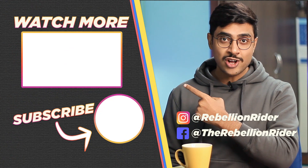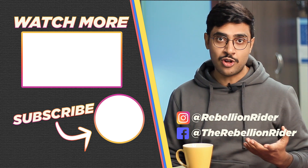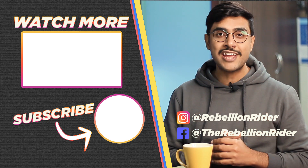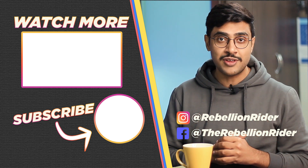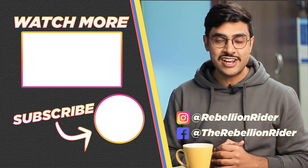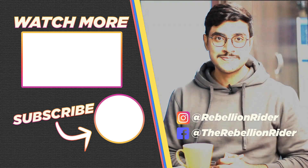You can click here to watch the next video and here to subscribe to the channel if you haven't already. Press the bell icon to get notified. If you liked this video, please press the thumbs up button. Thanks and have a great day. This is Manish from RebellionRider.com. Bye!